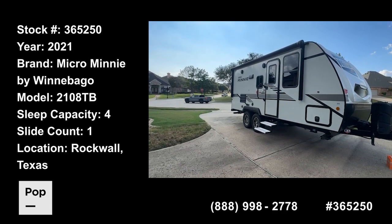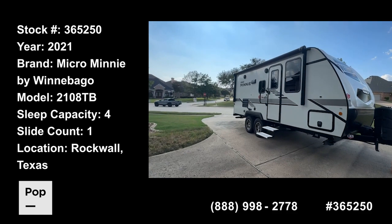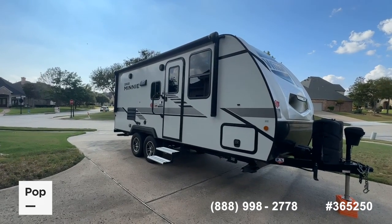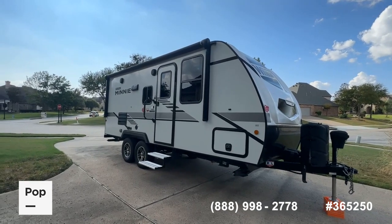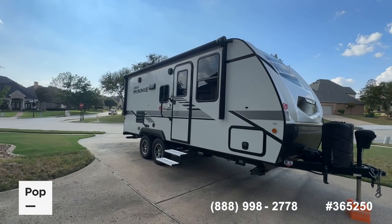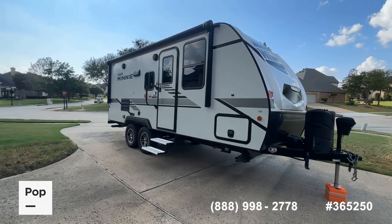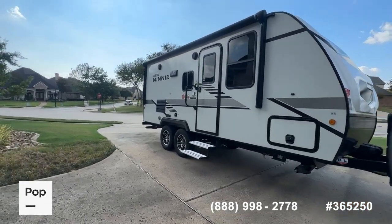Good day everybody, Shane Head for Pop RVs and PopSales.com, coming to you today from Rockwall, Texas, just outside the Dallas-Fort Worth metroplex. What you see before you is a 2021 Winnebago Micro Mini, model 2108DS — a 24-foot travel trailer. Very easy to tow, very easy to park. We're going to go around and show you the condition and some of the cool features on this very popular model from Winnebago.